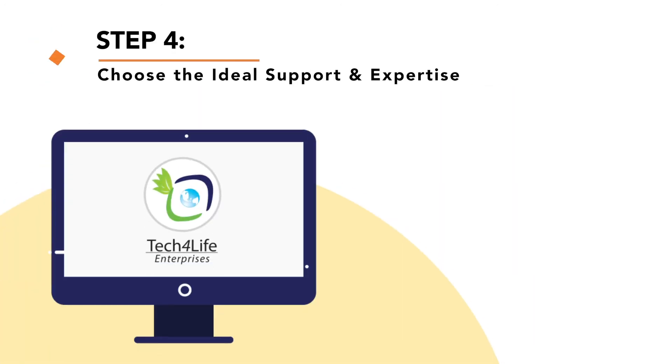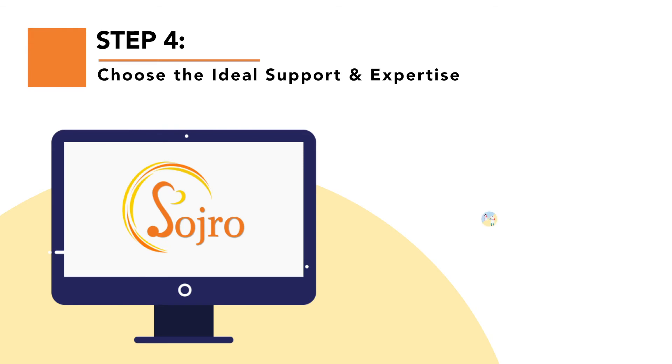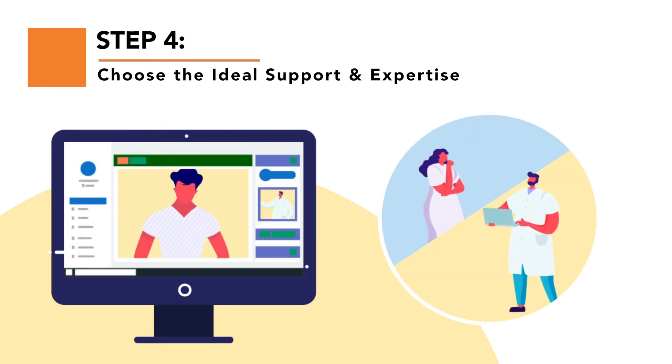Your key to success: choose the best training and support package to ensure that our expert team is available for all your needs.